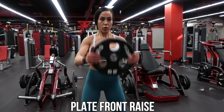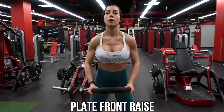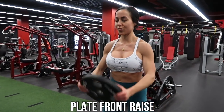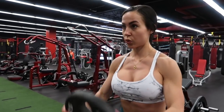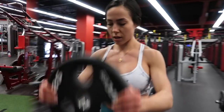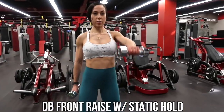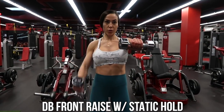Next is the plate front raise. I love incorporating the plate on shoulder day — the grip width, everything about it. I really like hitting my front delts with the plate raise, doing front raises or even overhead front raises where you bring it all the way over the top.